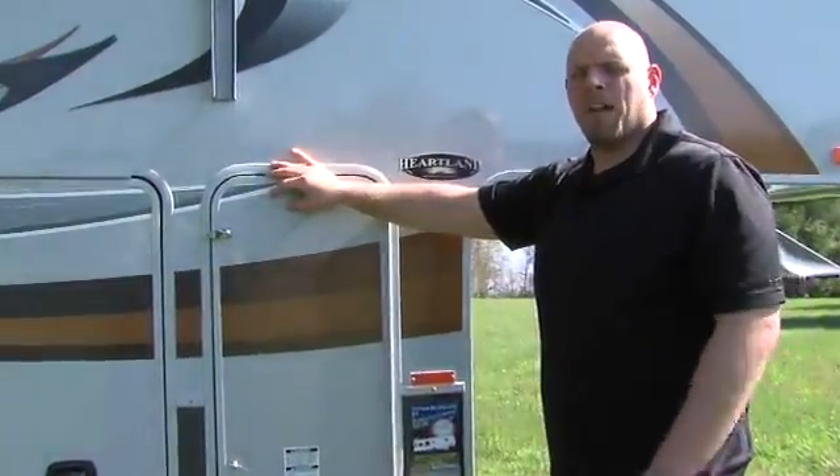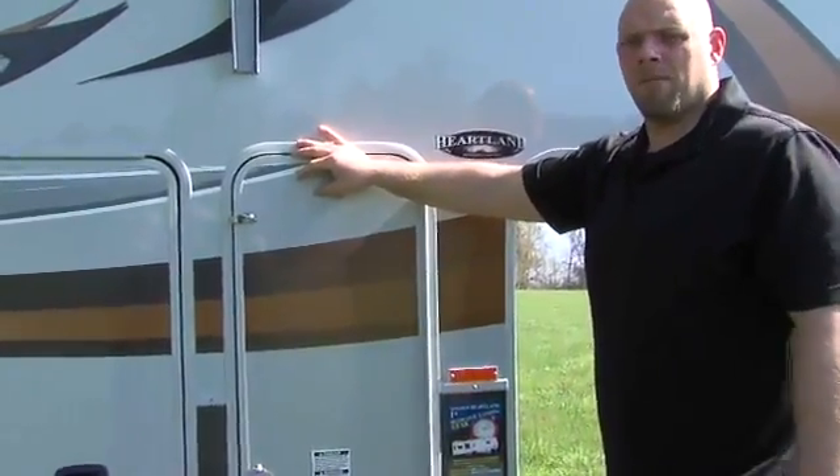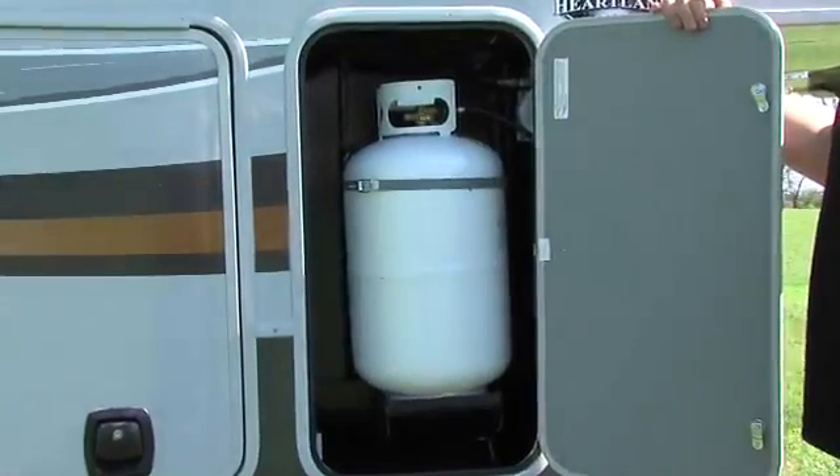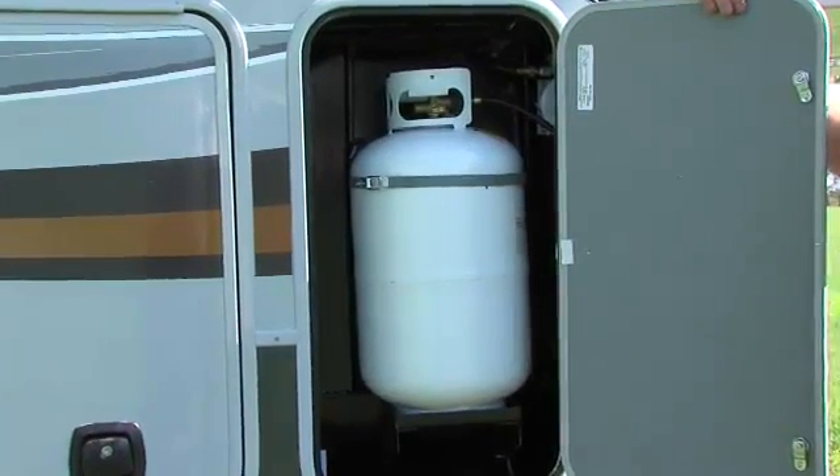Many of our competitors mount their LP bottles down below the gooseneck, which is very often hard to access. That's why Heartland mounts our LP bottles on the sides of the unit so they're very easily accessible. Two 30 pound LP bottles are standard on every Cyclone.